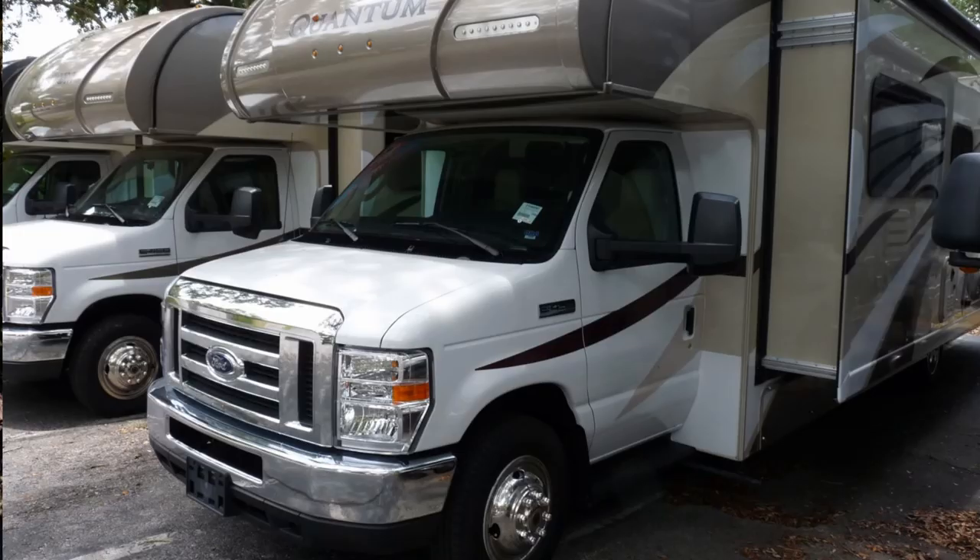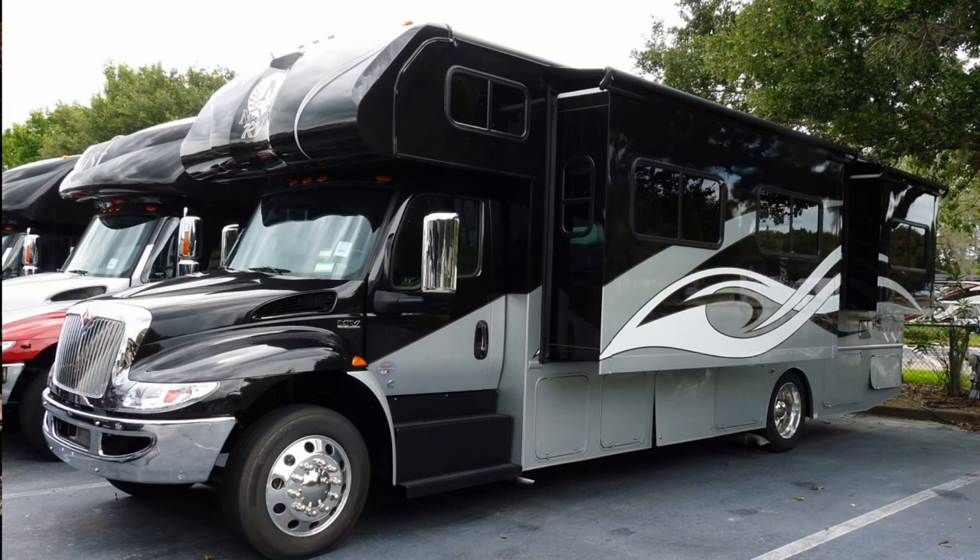Hello everyone and welcome to the RV Inspection and Care channel. I'm Dwayne and I'm a Certified RV Inspector. Today we're going to be talking about the top five tips for buying a motorhome. When we call an RV a motorhome, what does that really mean? Well, it essentially means that the RV has a motor and a drivetrain built right into the RV — it's self-propelled. RVs that fall in this category could be Class A's, Class B's, Class C's, and Super C's as well. All of those are considered motorhomes because they propel themselves, with their own engine and drivetrain. Nothing needs to tow them.